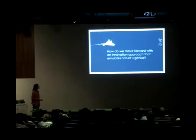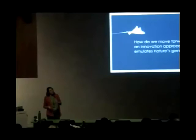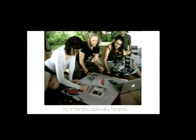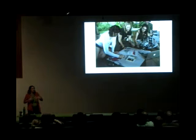How do we move forward with an innovation approach that emulates nature's genius? What is the practice of biomimicry? I want to suggest four steps. We're all familiar with doing business and learning in silos — but with biomimicry, we learn in interdisciplinary teams. Biomimicry is really about bringing together biologists, designers, engineers, and business folks, and sharing the problem-solving approaches that we each use in our respective disciplines to come together with collective solutions.